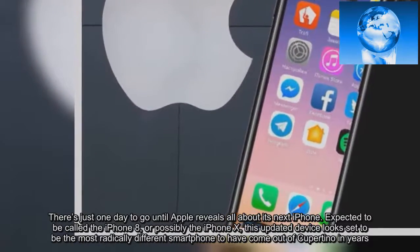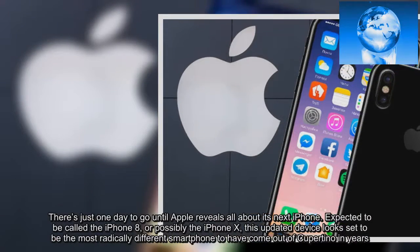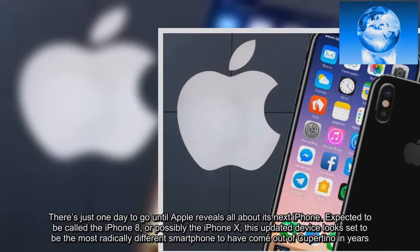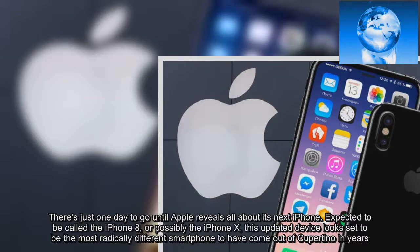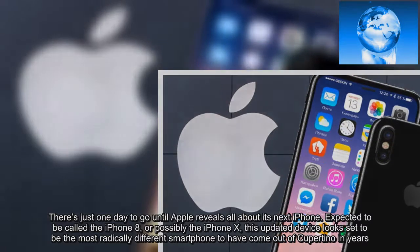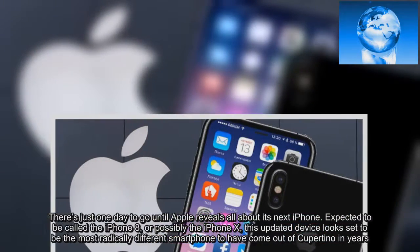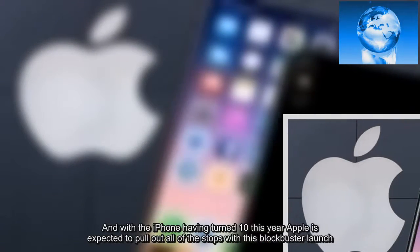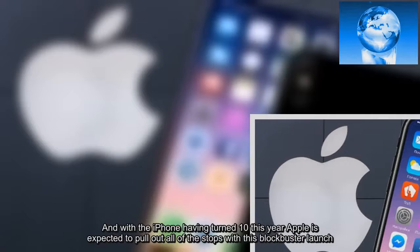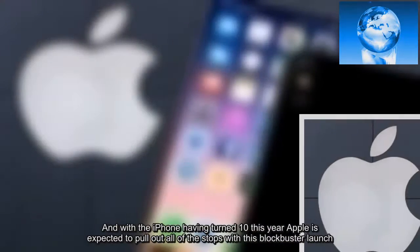There's just one day to go until Apple reveals all about its next iPhone. Expected to be called the iPhone 8, or possibly the iPhone X, this updated device looks set to be the most radically different smartphone to have come out of Cupertino in years. And with the iPhone having turned 10 this year, Apple is expected to pull out all of the stops with this blockbuster launch.